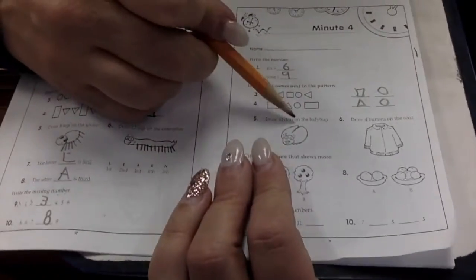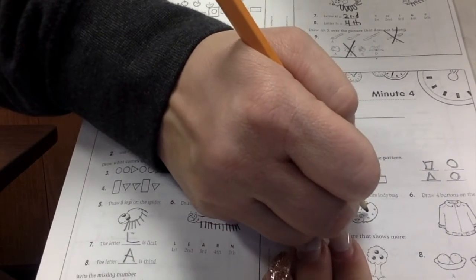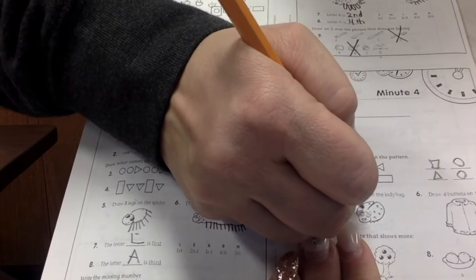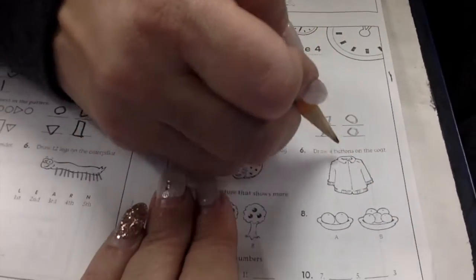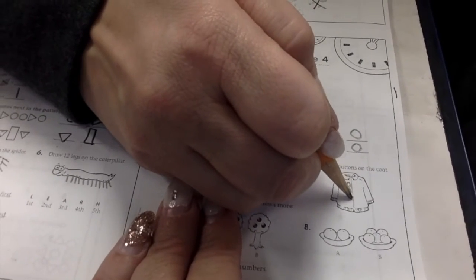Draw ten dots on the ladybug. They're going to need to be small. One, two, three, four, five, six, seven, eight, nine, ten. Ten dots. Draw four buttons on the coat. One, two, three, four.